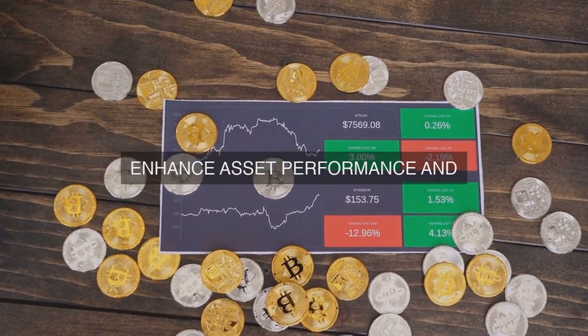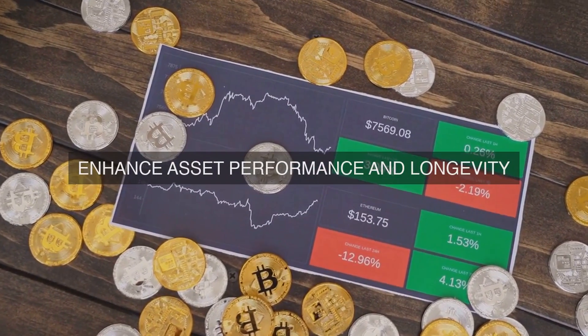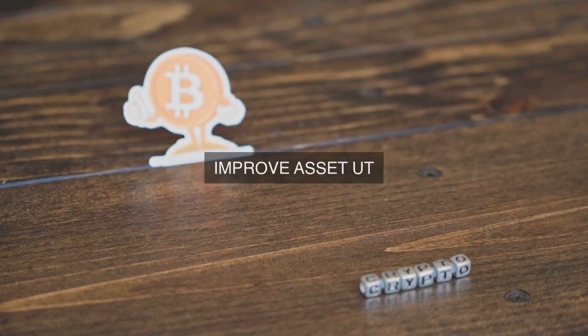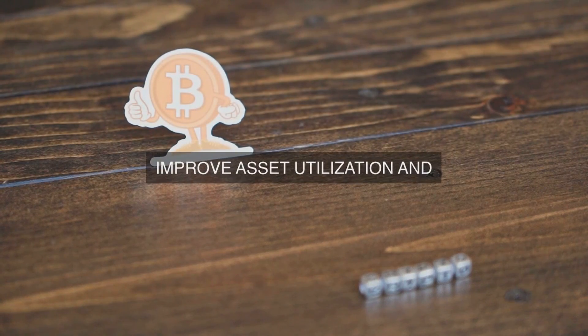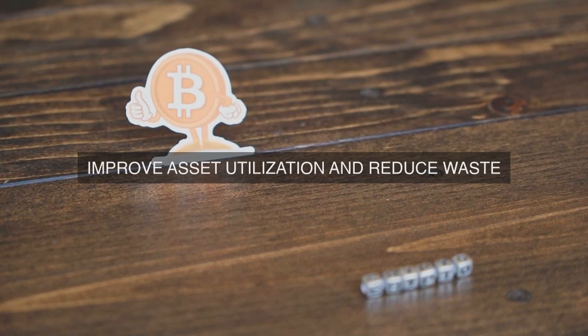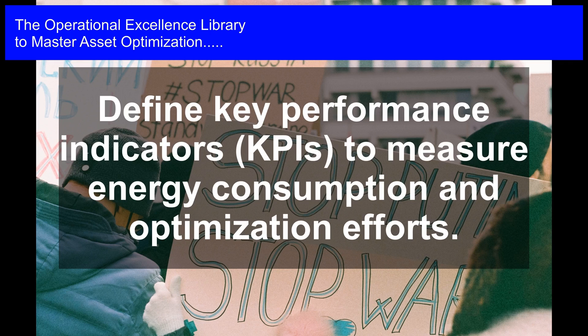Energy Data Management: Implement a robust energy data management system to collect, analyze, and report energy consumption data from various sources, including metering systems, energy management systems, and IoT devices. This system should provide real-time energy consumption data, enabling data-driven decision-making and the identification of opportunities for energy optimization.